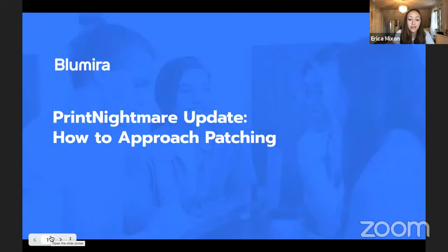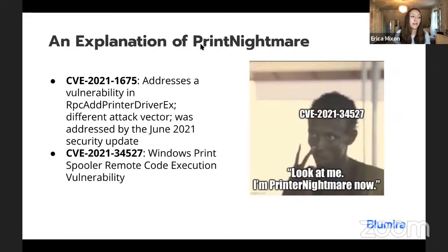Today we're going to go over how to approach patching. Microsoft released a patch for Print Nightmare, but unfortunately it doesn't necessarily work for all situations. We're going to be delving into that — how to understand this patch, what you should do about it, and a lot more. So let's go over the Print Nightmare scenario at a high level, because it's been a bit of a confusing ride. There have been two CVEs addressed — CVE 2021-1675, which was originally thought to be Print Nightmare.